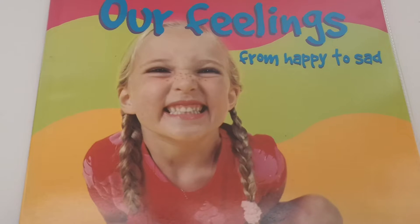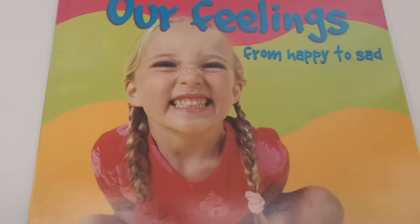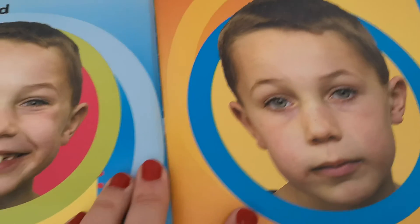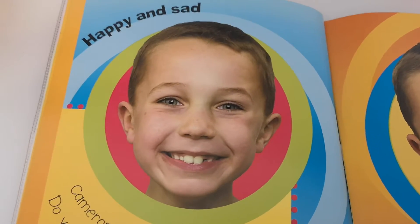Think of a time when you were happy. I was happy yesterday when I saw one of the butterflies coming out of its cocoon in my butterfly house. So let's have a look — there are lots of different feelings in this book. Let's have a little look.